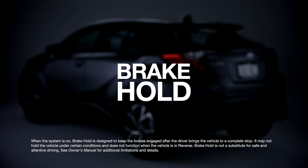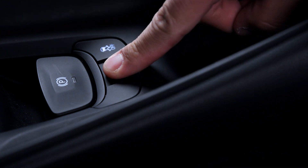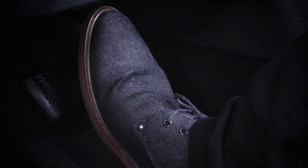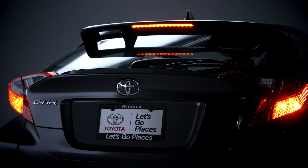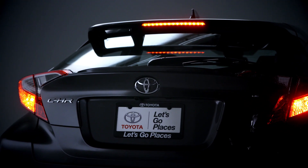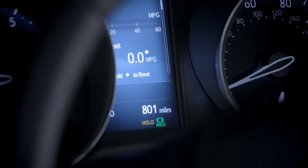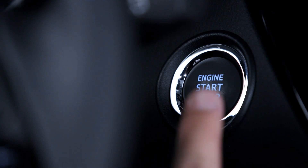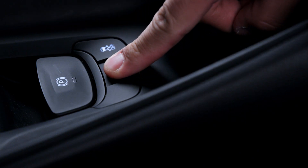Brake hold is a new system for Toyota, so let me show you how it works. By pressing this button here below the shifter, you can activate brake hold, which enables you to take your foot off the brake pedal while stopped without releasing the brakes themselves — the system holds the brakes for you. The rear brake lights will illuminate like normal, and an indicator will be lit up when brake hold is engaged. To release brake pressure and continue driving, simply depress the accelerator pedal like normal. Brake hold must be activated each time you drive; it won't stay on from one ignition cycle to the next.